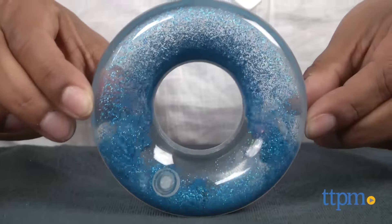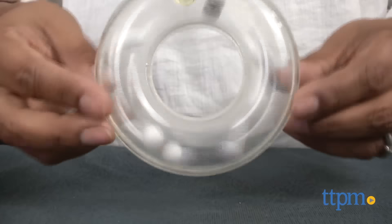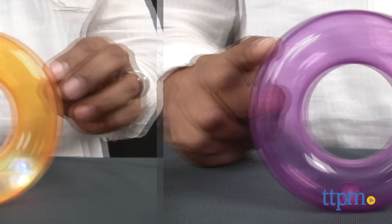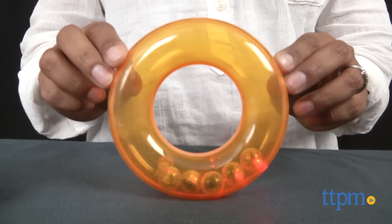Blue glitter moves through liquid in the first ring. Black and white beads shake around inside the second. Jingly bells in the third and a simple clear ring in the fourth. Light up balls in the fifth and a beaded shaker makes the base.